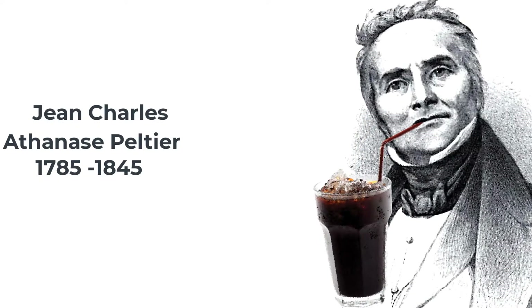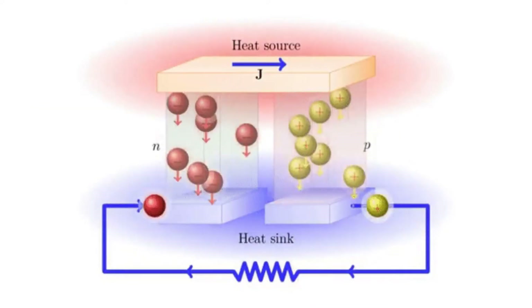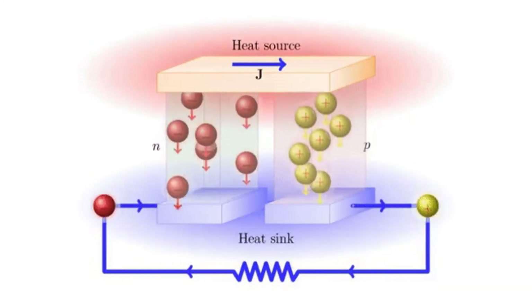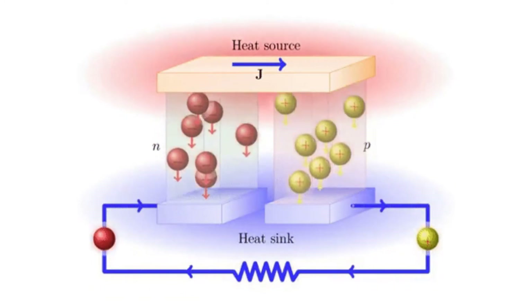The thermoelectric effect was discovered in 1834 by Jean-Charles Peltier, a French physicist. It happens in an electrical circuit that includes two materials of different conductivity. A flow of electrons from the more conductive to the less conductive causes cooling; a flow in the other direction causes heating.